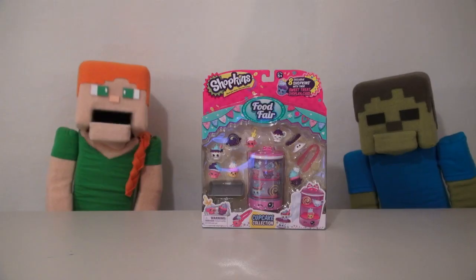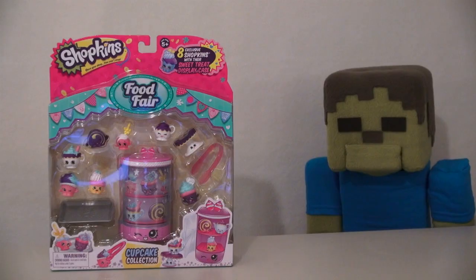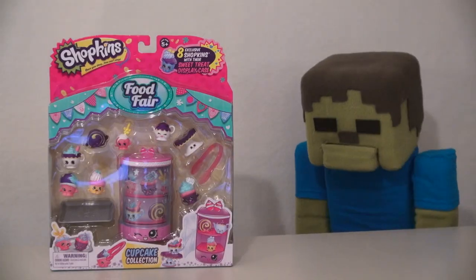Hey kids, Puppet Alex here, and today we're looking at the Shopkins Food Fair Cupcake Collection. Cupcakes!